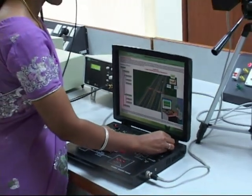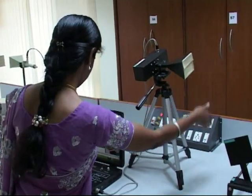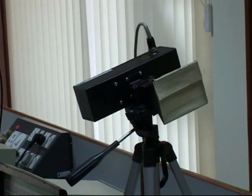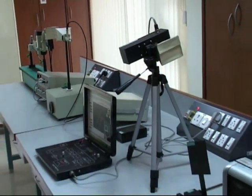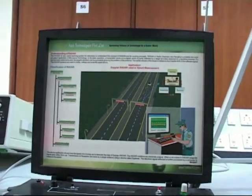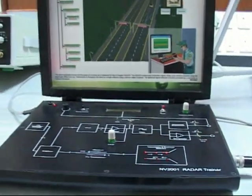Let us see a few things about what is in the radar trainer kit. In the radar trainer kit, we have a radar transmitter and a receiver. The transmitter will transmit radar signals, and whatever unknown object comes in front of the radar signal gets reflected. It then receives the reflected signal and calculates the distance, range, and velocity of the object.